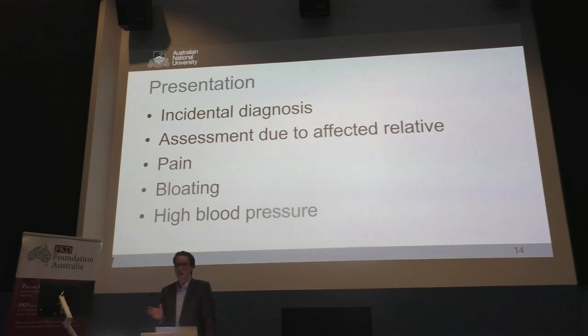Rarely, people present symptomatically with pain — a cyst may have ruptured, or someone has bled into a cyst. They may have a feeling of fullness, which is quite advanced by the time someone is really feeling bloating. Sometimes it's found with incidental discovery of high blood pressure, and then we look at the kidneys and discover it might be polycystic kidney disease causing the high blood pressure.